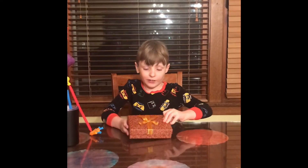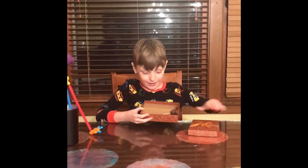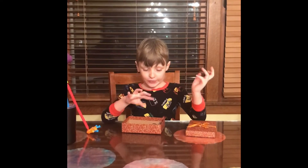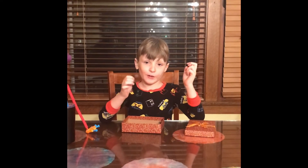Here are what the chocolates look like — all three of them. I'm going to try each one. Let's start with this one.